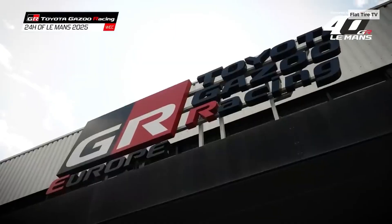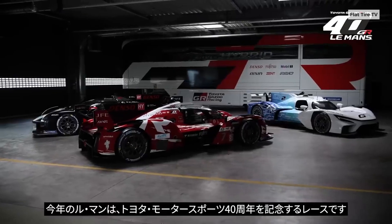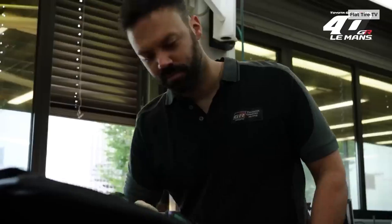Kazuki Nakajima, president of Toyota Gazoo Racing Europe, stated that for now, the goal is to test the car and learn from both the engine and the refueling infrastructure. He added that their main objective right now is to expand the possibilities of hydrogen combustion engine technology.